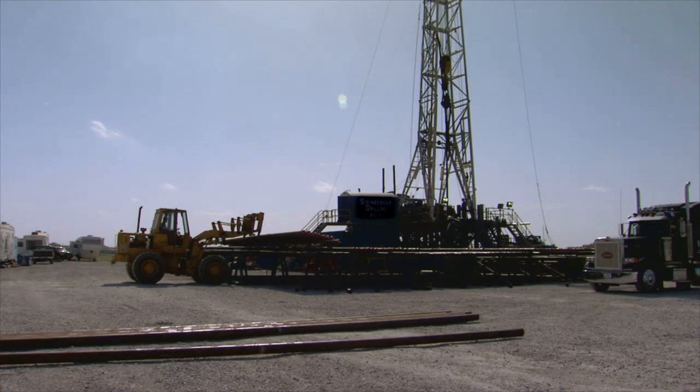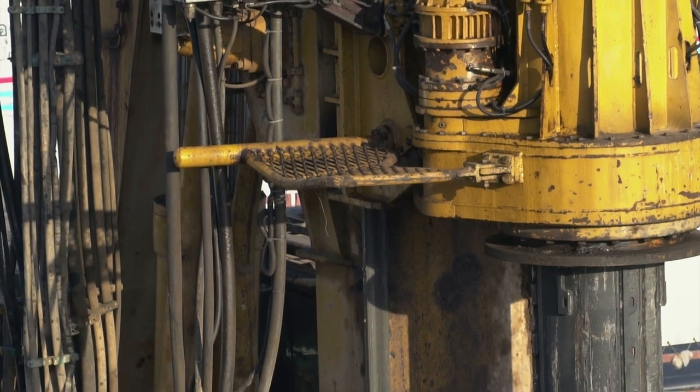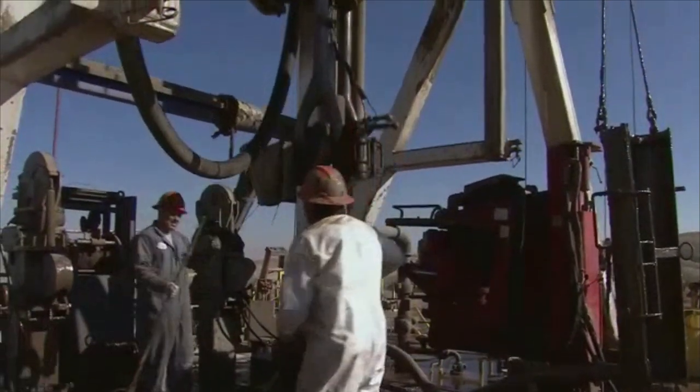A well pipe then replaces the drill pipe so oil can be pumped out using valves to allow the oil to move up the borehole without sliding back down. Many workers at oil and gas drilling sites share duties to keep wells operating efficiently and safely.